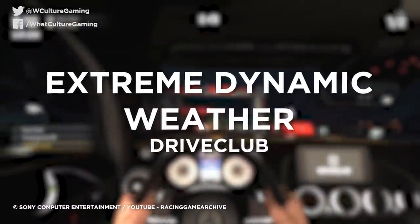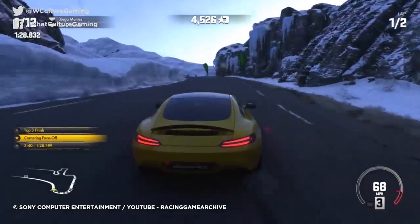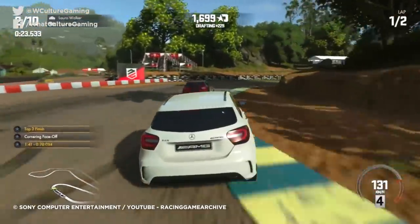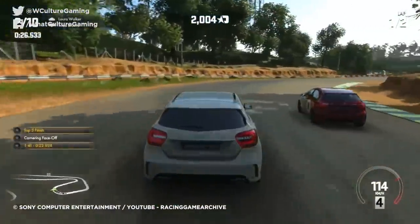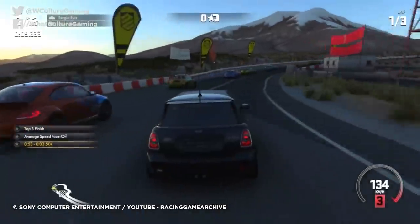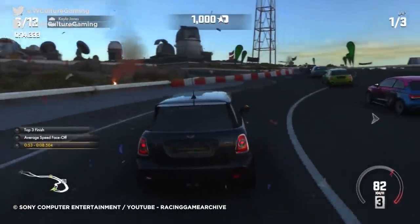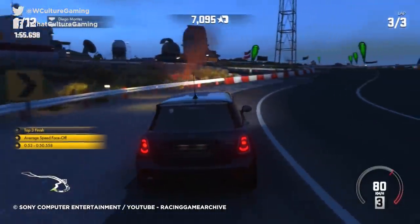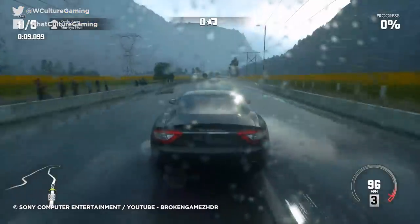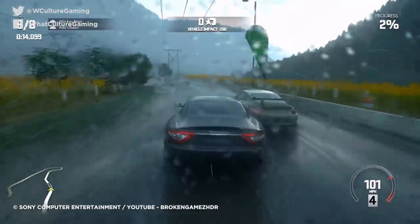Number 7: Extreme Dynamic Weather — DriveClub. DriveClub was a divisive game on launch, with ire directed at its unfair opponent AI and struggling online component. But one thing critics could firmly agree on were the stellar visuals. A year after its release, a dynamic weather patch pushed this even further. A huge amount of effort was poured into DriveClub's extreme weather conditions, the like of which had never been seen before. Raindrops, rather than simply being thin semi-transparent lines, are millions of individual droplet particles, each directly affected by the game's physics and lighting engine.